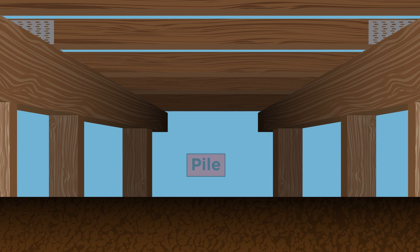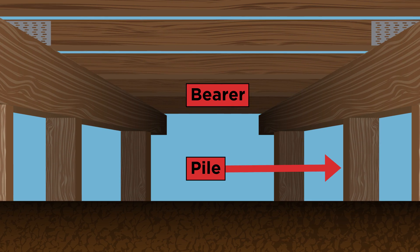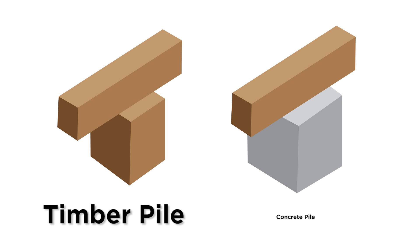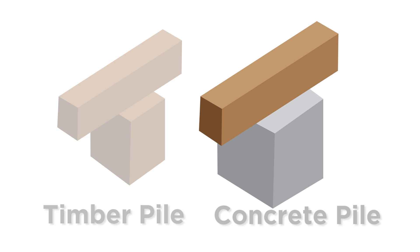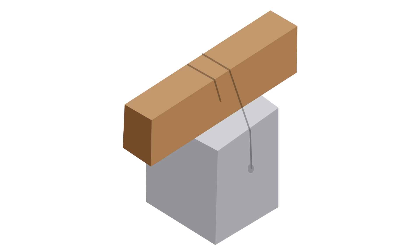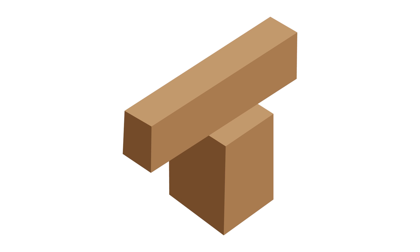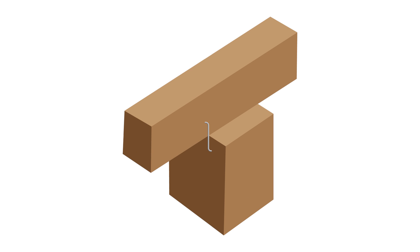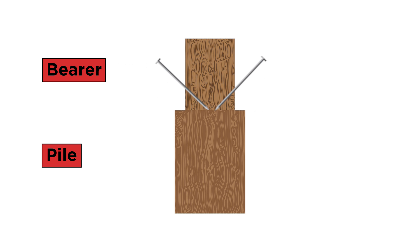If your house sits on piles, these need to be fastened to the bearer above. If these are not secured, your house could slide off its piles in an earthquake. Check if the piles are made of timber or concrete. If they are concrete, wire can be threaded through the pile and fixed to the bearer above. If they are made of timber, a common option is to use Z nails or skew nails to fix the bearer to the top surface of the pile.